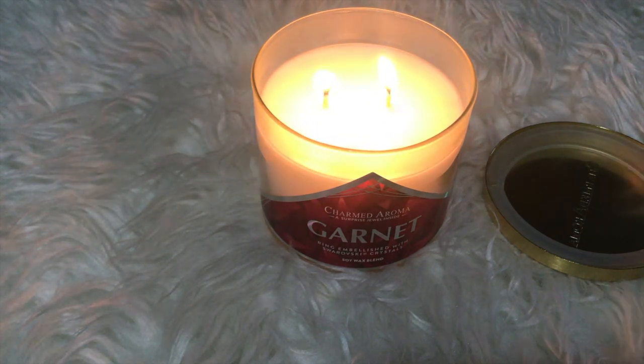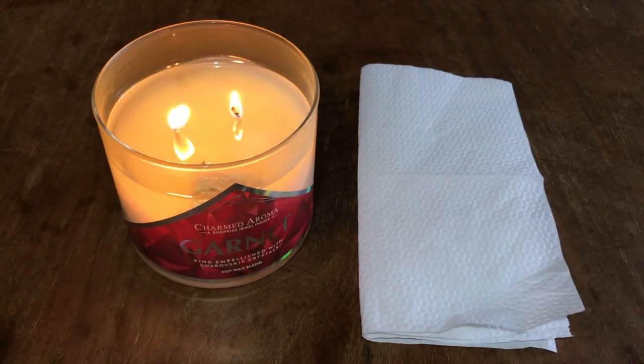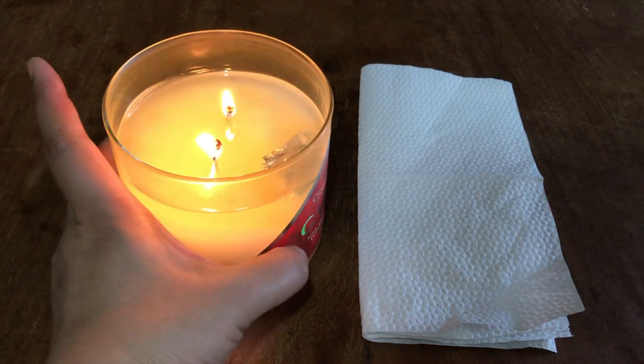Once your candle is finished burning, it will reveal a 9 to 5 sterling silver ring with garnet colored Swarovski crystals. This is Charmed Aroma, so all their jewelry is guaranteed to be made of sterling silver, which is definitely a plus.